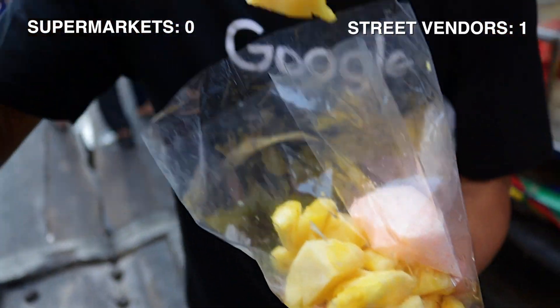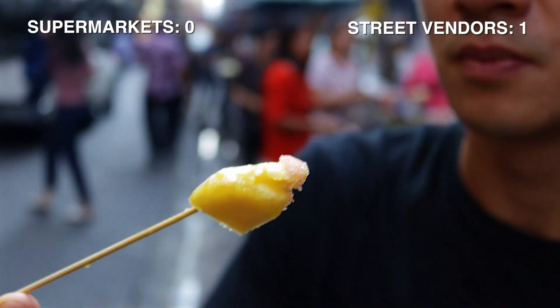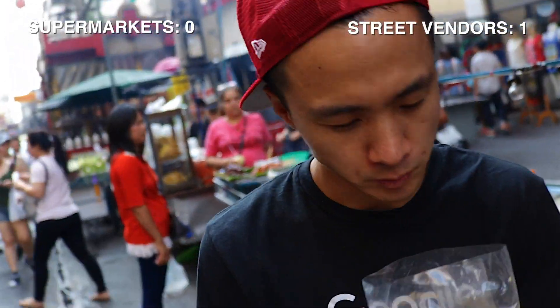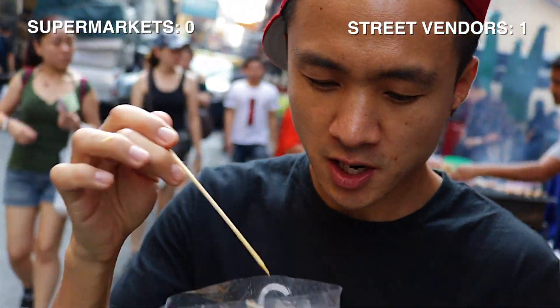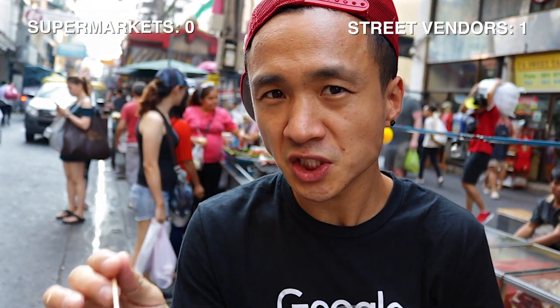Now I'm going to try it with the dipping sauce. There's a sweet dipping sauce. Just sugar — it seems like it's been mixed with some chili as well, with that redness. I see a little bit of chili flakes in there, but don't taste any spice at all. It's just sweet.